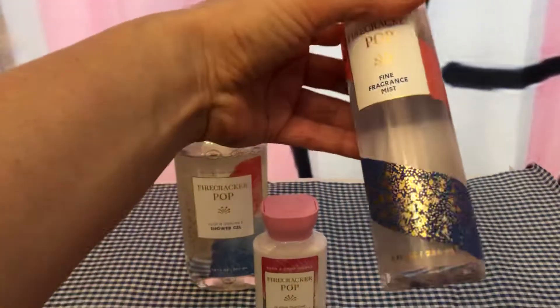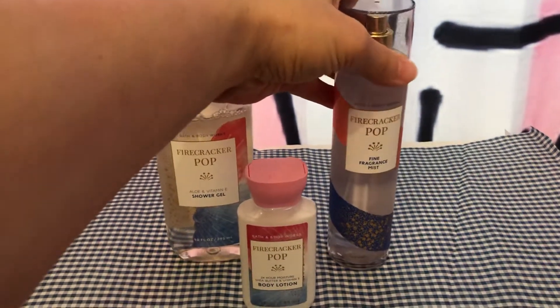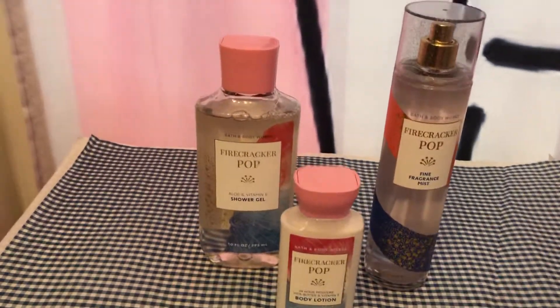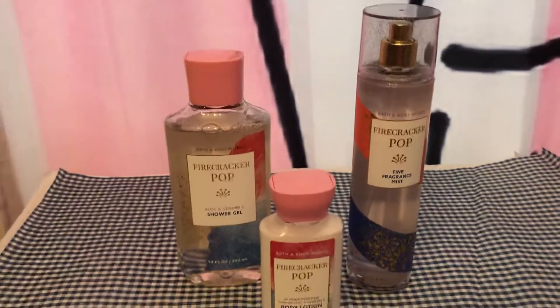I do like the packaging for 4th of July — it's really cute. Look at the glitter lid. All three of them have that glitter lid. I will be reviewing Denim and Daisies next, which is part of this collection.